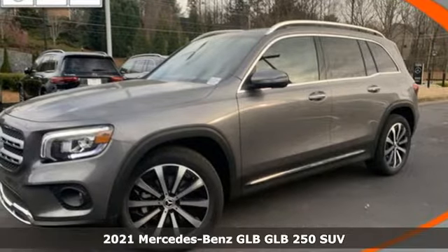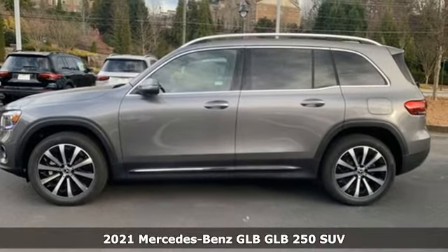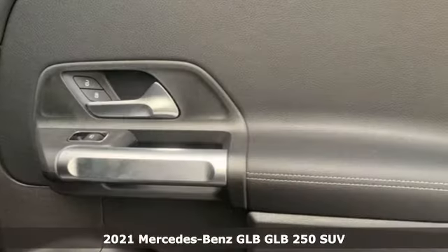It's a new 2021 Mercedes-Benz GLB. Get the best, get Mercedes-Benz. And get ready for an impressive combination of features.